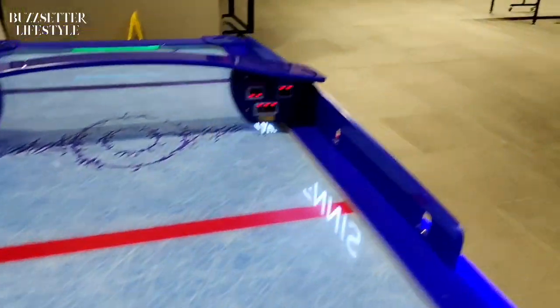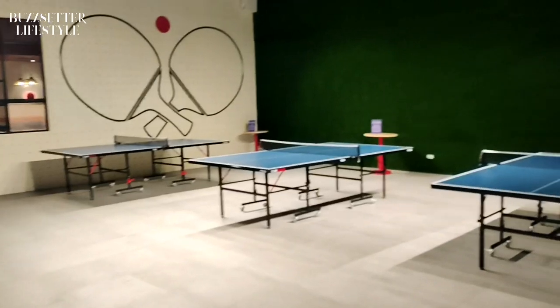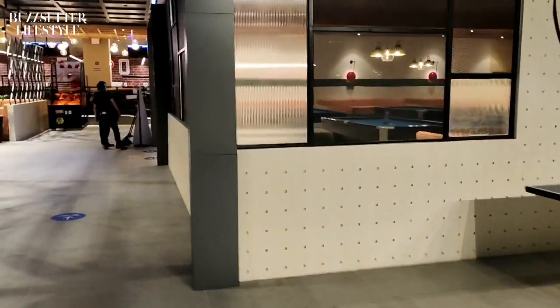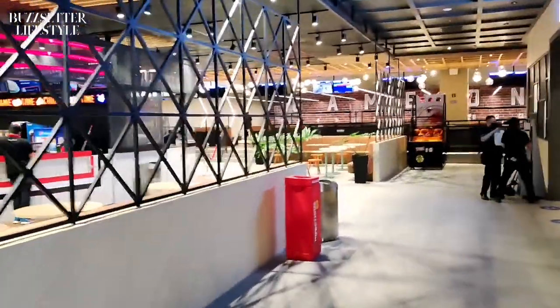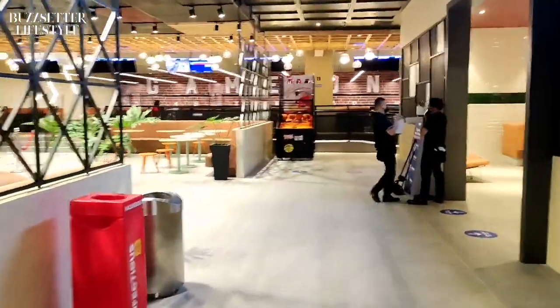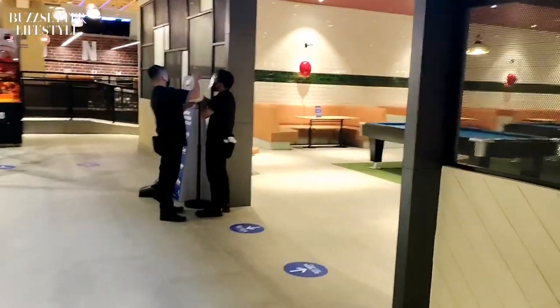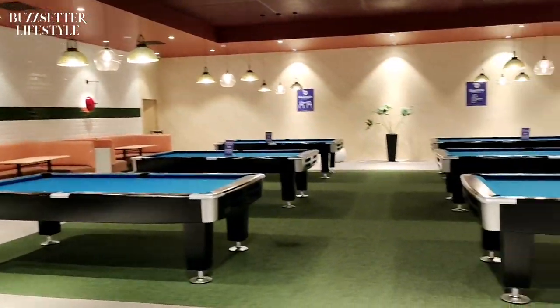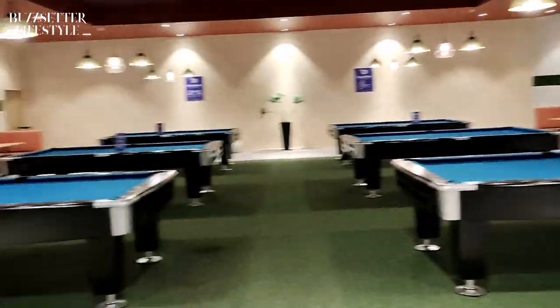Here's another gamer right here. They also got table tennis — they got three tables over here. We're going to go next to this one. This place is huge, guys. So this is the billiard section — very classy, very American-like. I just feel like I'm back in the States. Very classy billiard table.